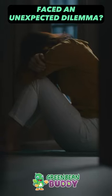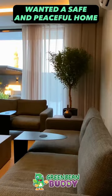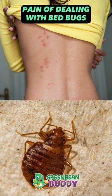Meet Janet, a resilient individual who faced an unexpected dilemma: a bed bug infestation. She wanted a safe and peaceful home for herself and her family. The pain of dealing with bed bugs was overwhelming. Janet and her family experienced sleepless nights, anxiety, and the constant discomfort of itchy bites.